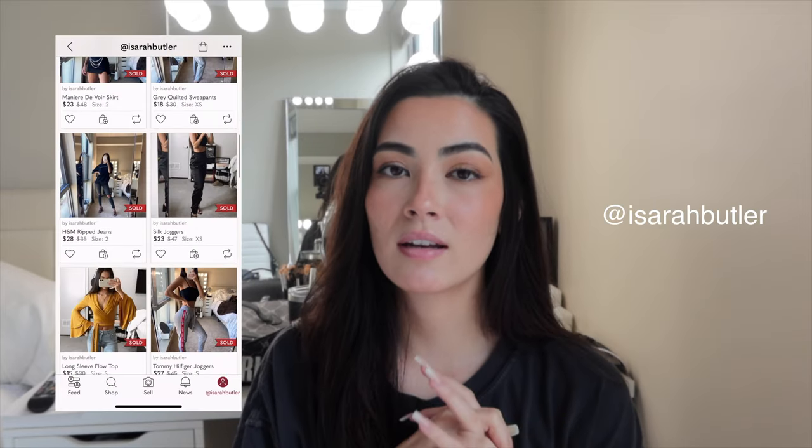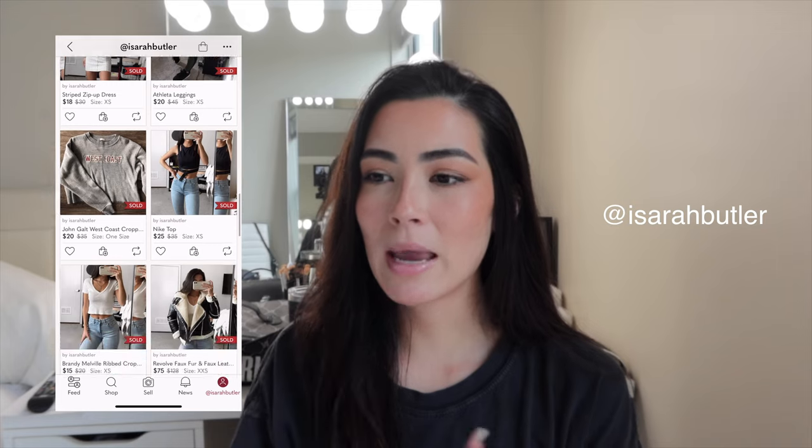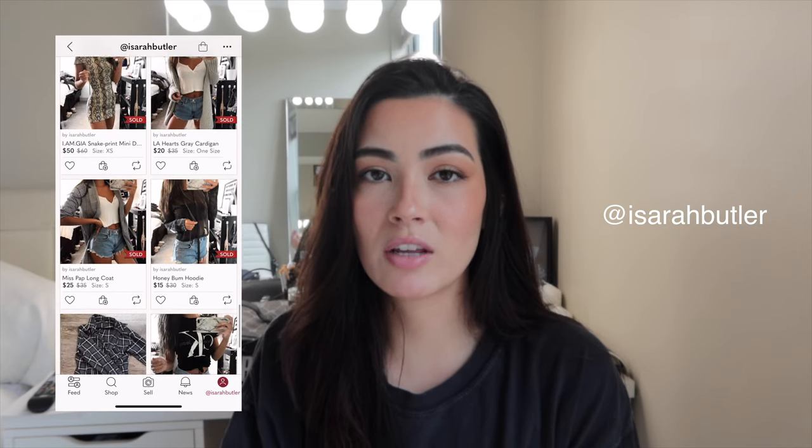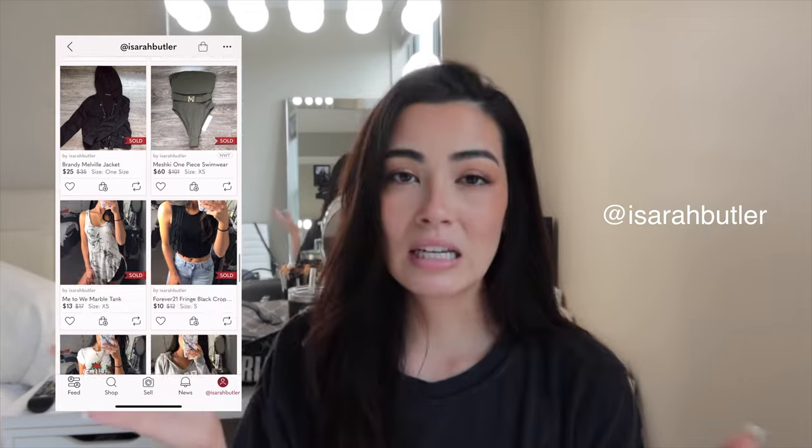Once I start running out of open hangers and there are literally none left, I'm like, okay, you need to get rid of some clothes. I do just want to take some time to say that this video is sponsored by Poshmark. I've been using Poshmark for three years now — that's a long time. If you don't know what Poshmark is, you can basically sell or buy clothing, accessories, purses, bags, shoes, makeup — so many different things. I really like how easy it is to use whether you're a buyer or a seller.